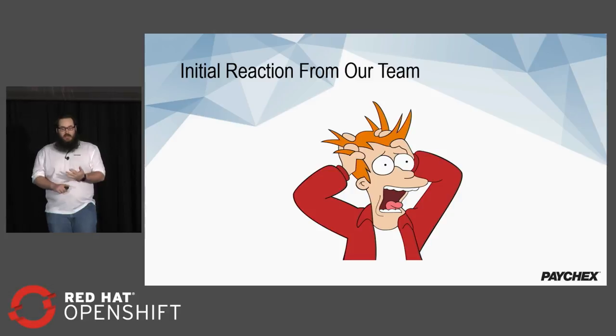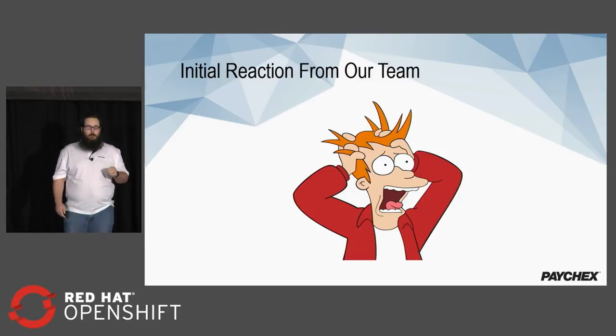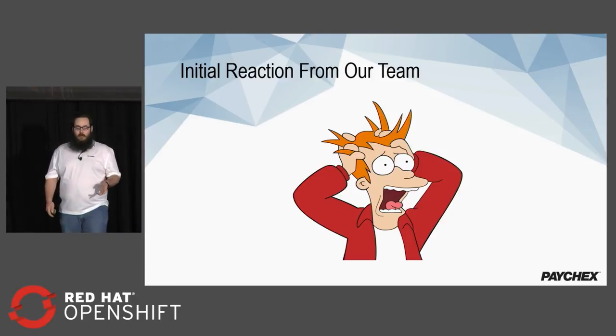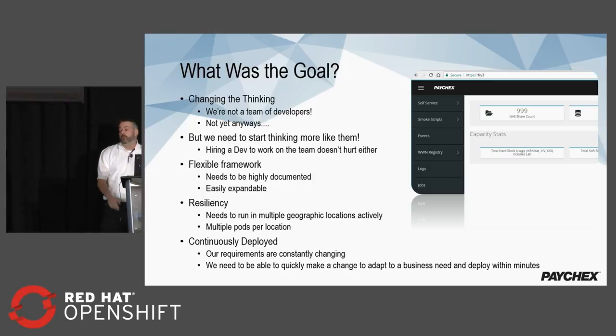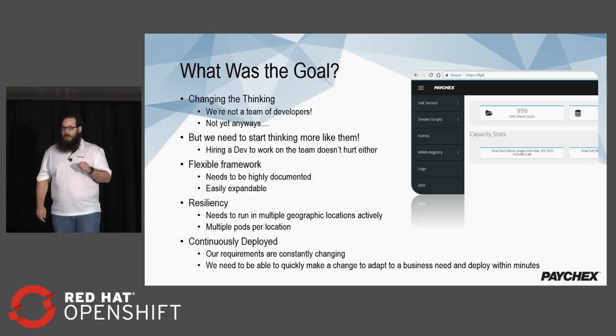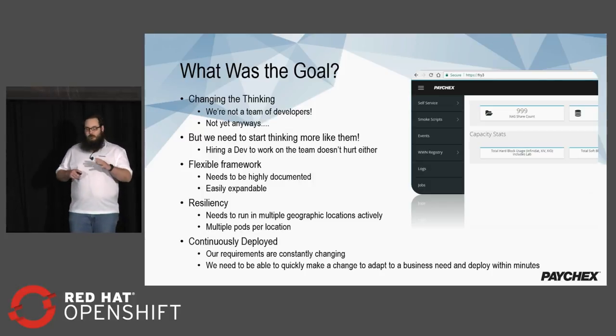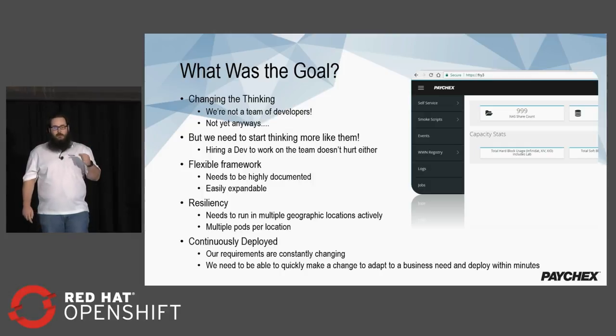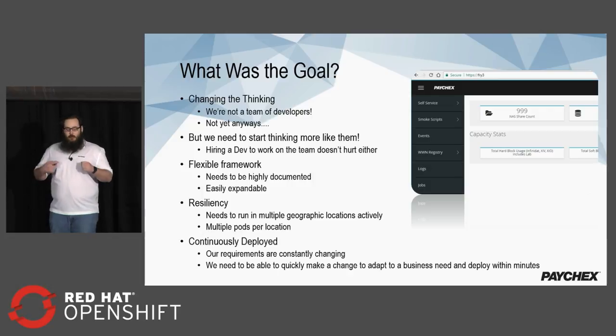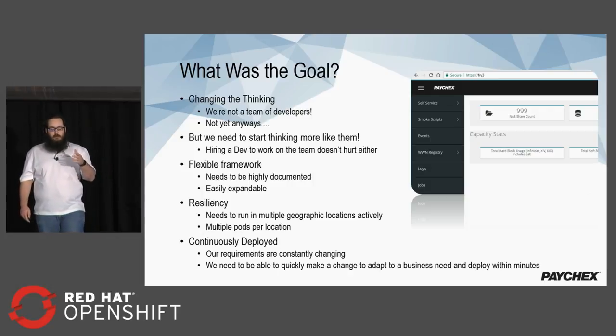When we decided to do this, there was a lot of skepticism from our team. This was a really critical application and they were scared about uplifting everything. So we came up with a set of goals. We needed to change the thinking — we're all in operations, but we needed to start thinking more like developers. Hiring a dev to work on your team, such as Kyle, makes a big difference. The application needed a flexible, well-documented, easily expandable framework and a very resilient architecture. It had to run in multiple geographic locations actively, with multiple instances per data center. We wanted it to be continuously deployable — able to deploy in minutes based on business needs.